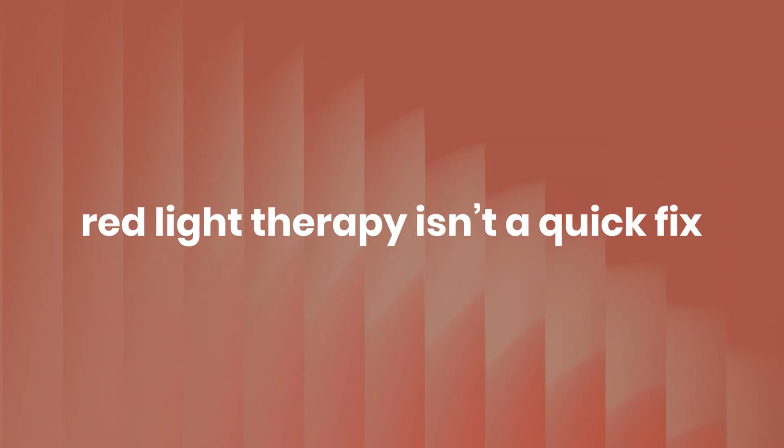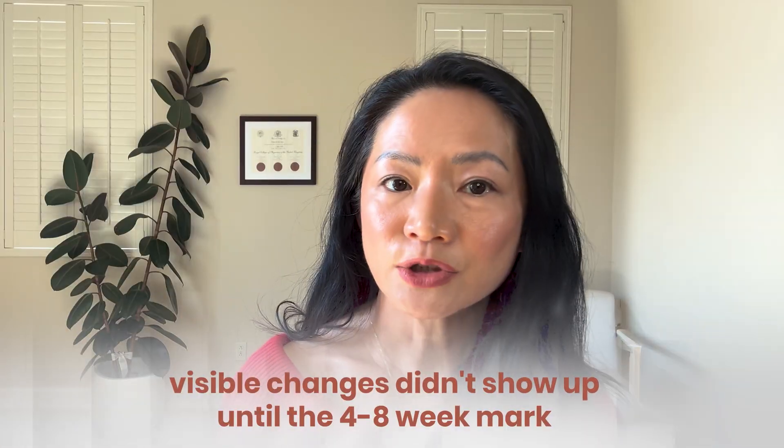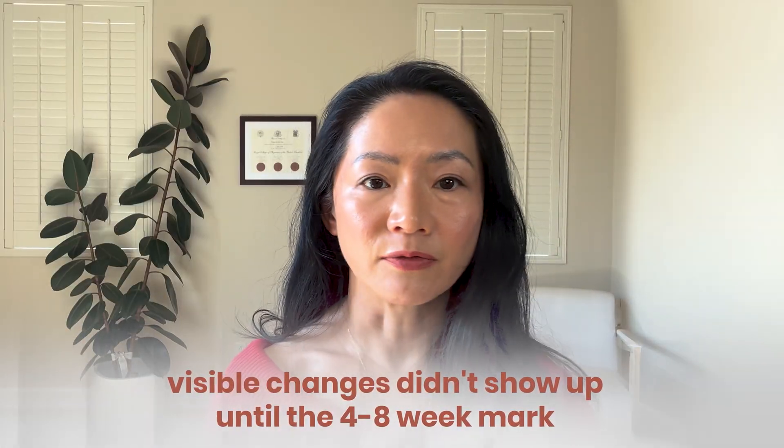One thing you'll notice from the research: red light therapy isn't a quick fix. It works by energizing your cells, and over time that cellular boost translates into results you can see and feel — but it takes consistency, and everybody responds differently. In many skin studies, visible changes didn't show up until the four to eight week mark. In studies on joint pain, improvements often took one to four weeks.